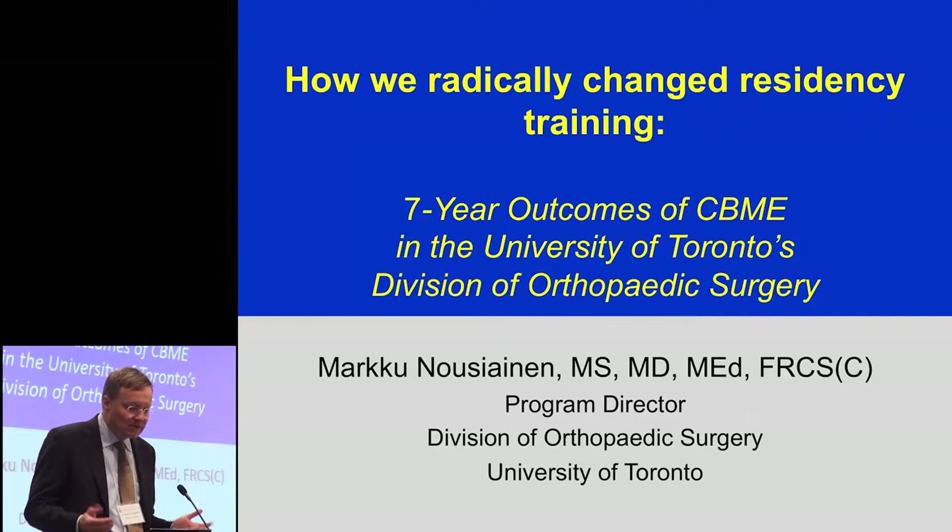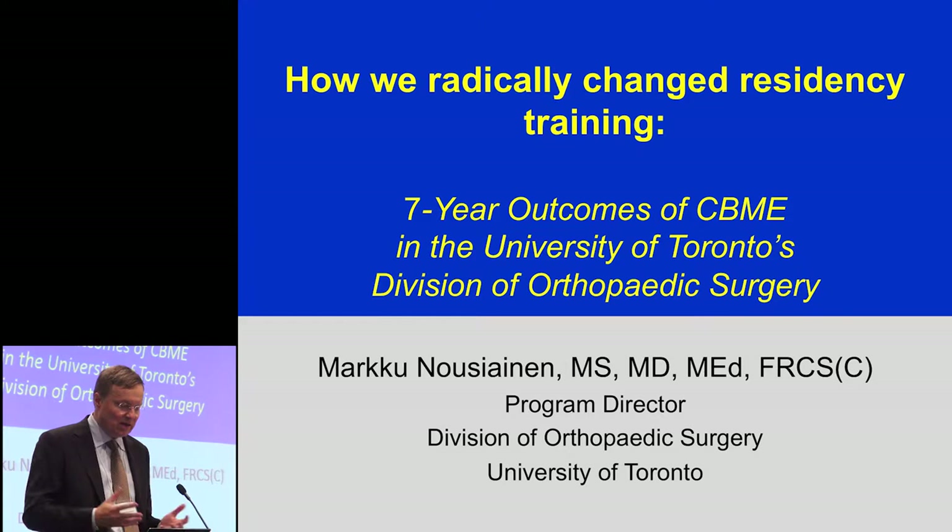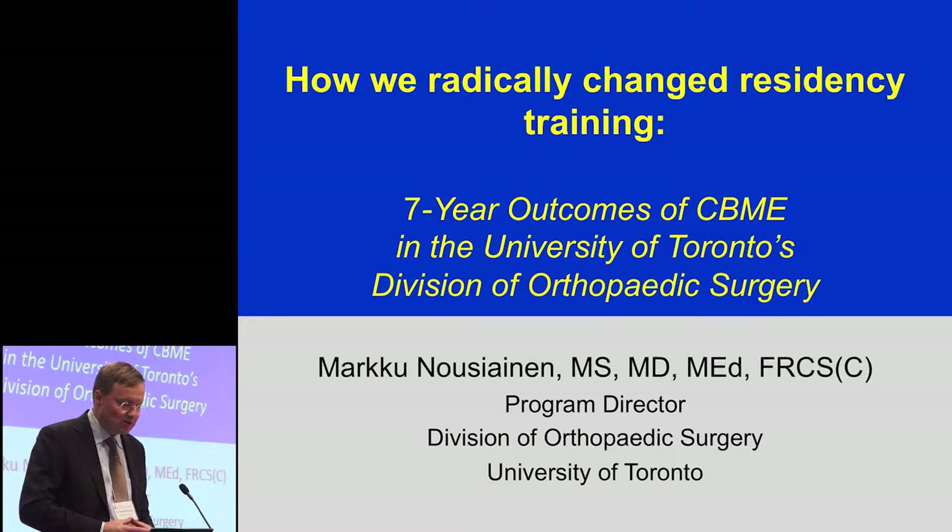We've got seven years of experience doing this. We started off as a pilot program in 2009, which got a fire grant from the Royal College, and since 2013 we've made it a program-wide plan of residency education assessment. So how we radically changed residency training — seven-year outcomes of CBME in our division.